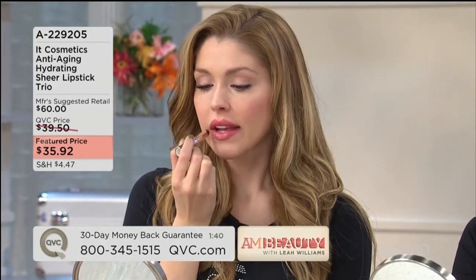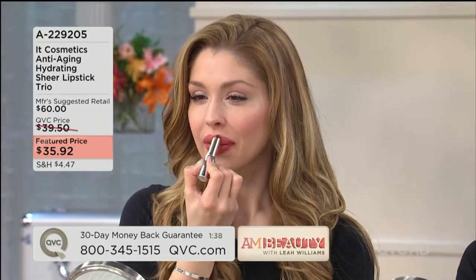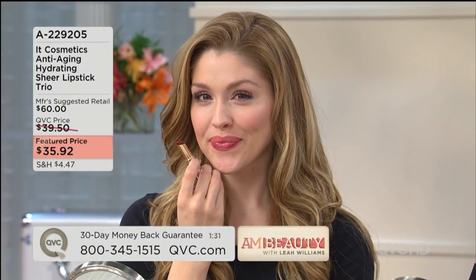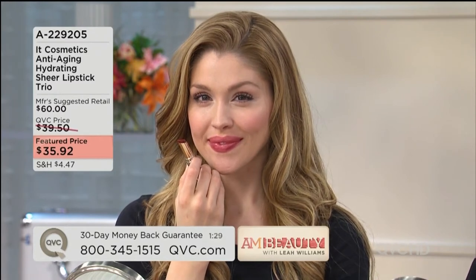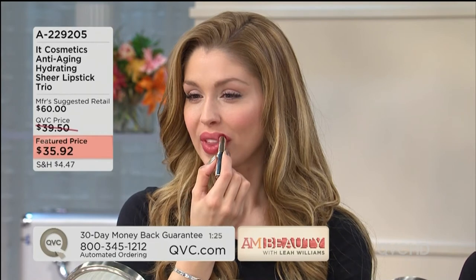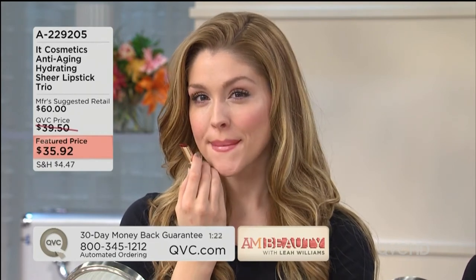Everything your lips need and everything you want in the look. You're going to reach for these every day — no matter how much makeup you own. These are the lipsticks you want in your purse everywhere. They're sheer — your lips but better. Even on days you have no time, rushing out the door with no makeup, you pop this on and you look alive. A great lipstick is better than any accessory.